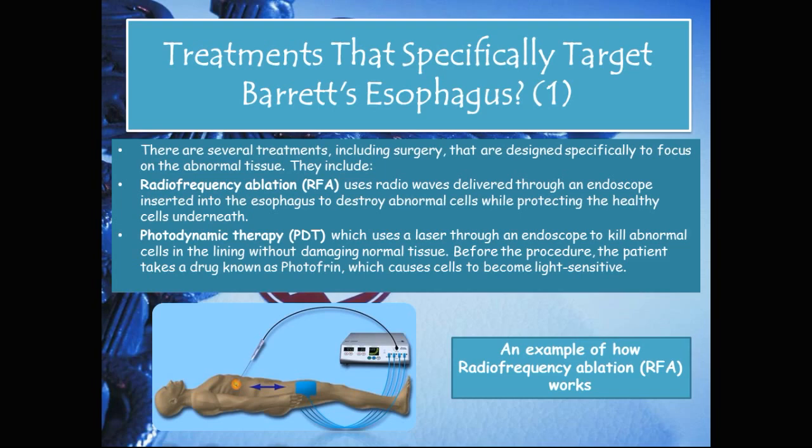Treatments that specifically target Barrett's esophagus include several procedures designed to focus on the abnormal tissue. Radiofrequency ablation, or RFA, uses radio waves delivered through an endoscope inserted into the esophagus to destroy abnormal cells while protecting the healthy cells underneath. Another procedure is photodynamic therapy, or PDT, which uses a laser through an endoscope to kill abnormal cells in the lining without damaging normal tissue. Before the PDT procedure, the patient takes a drug known as Photofrin, which causes cells to become light sensitive.